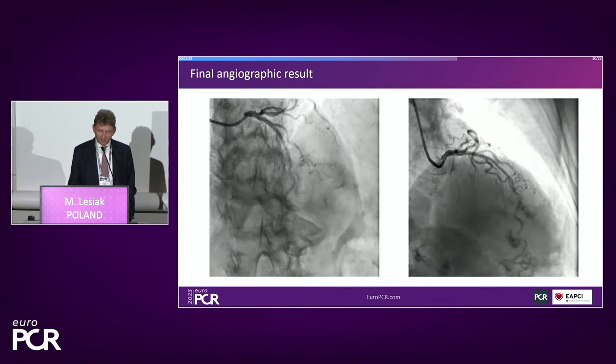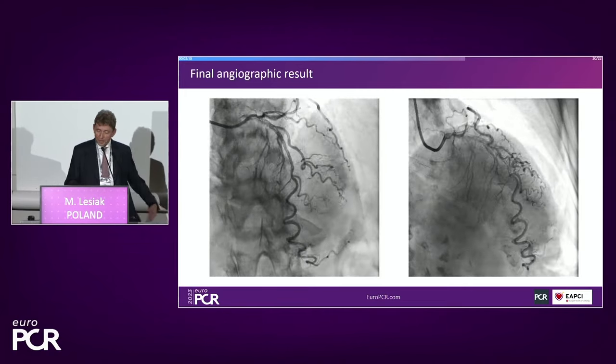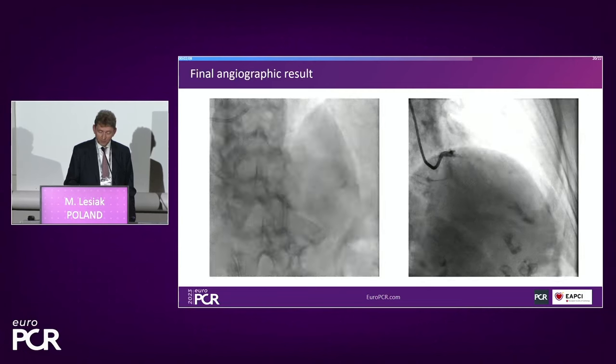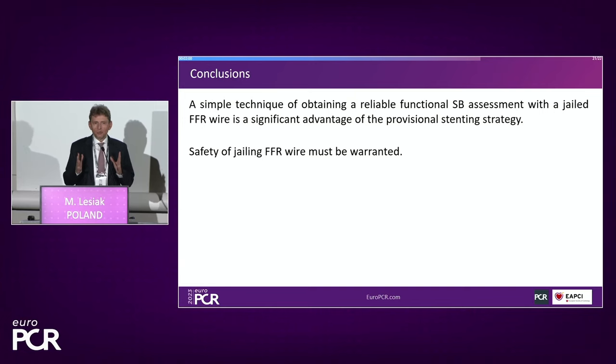This is the final result — angiographically it looks perfect, though we keep in mind there may be very diffuse disease. Unfortunately I didn't have this modern OCT so I didn't interrogate it with imaging. In conclusion, this is a kind of breakthrough in bifurcation stenting. If we are really able to jail this wire — which is very reliable with optical sensors and almost no drift — this is a very simple technique for obtaining a reliable functional assessment of the side branch with a jailed wire. Clinical studies are needed to confirm the reliability and safety of this approach.